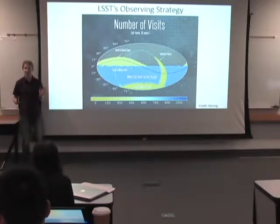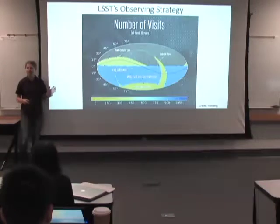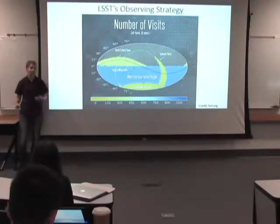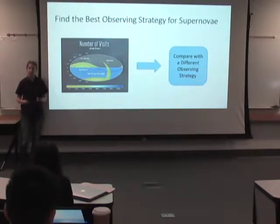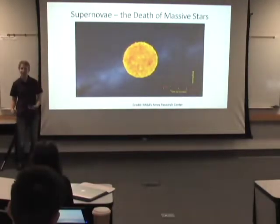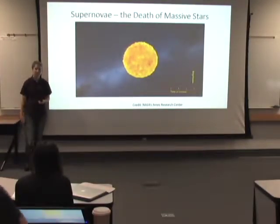The areas that are differently colored are areas that the telescope will visit more or less often. For example, these slightly darker blue areas are called deep drilling fields — places where the telescope will look more often than average. The observing strategy has a big impact on what we are able to observe, so they want to balance all of the different science goals people are trying to accomplish using this telescope by choosing a strategy that can meet all of these needs.